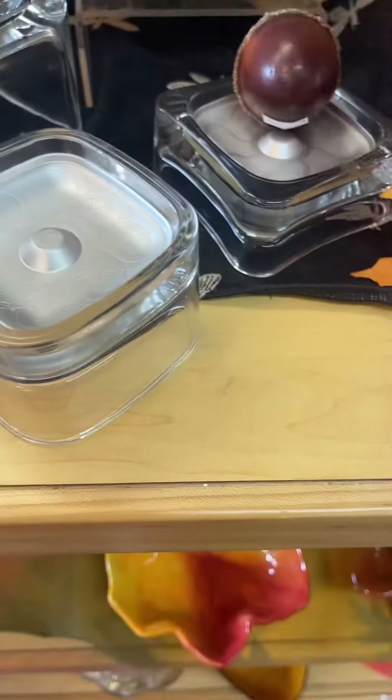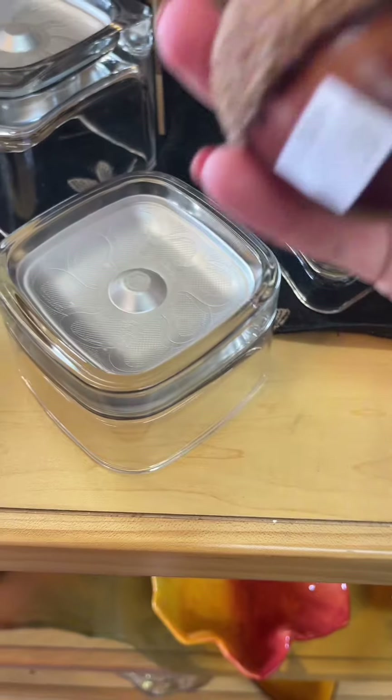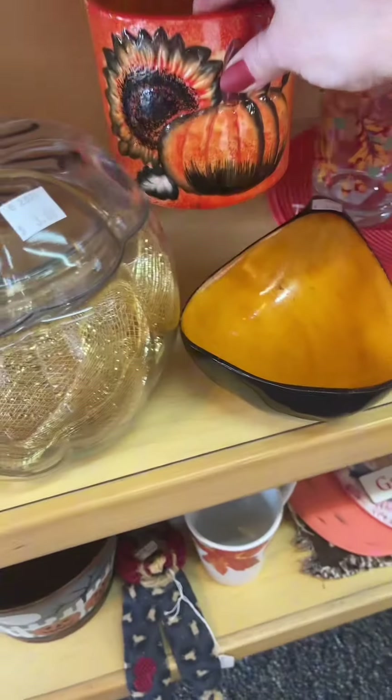Moving on to the fall items. I liked these little acorns — they were 50 cents a piece but I thought I would grab a couple for a dollar. I will save those to decorate for fall.